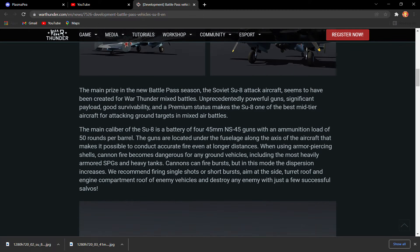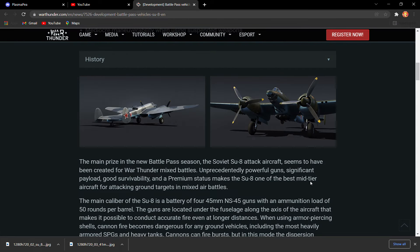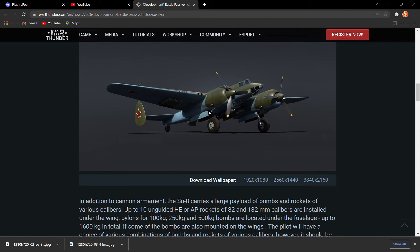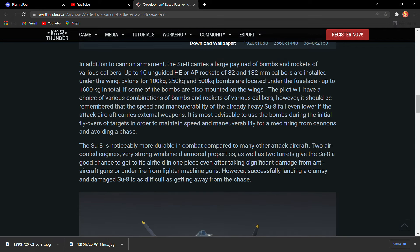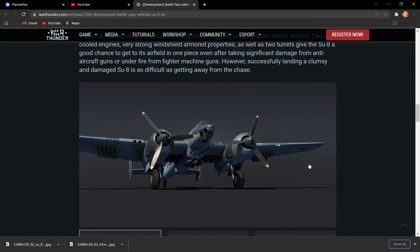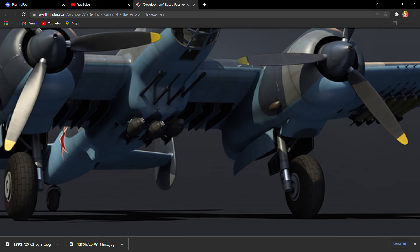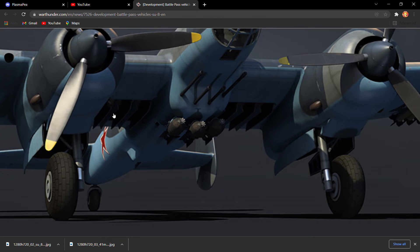It has rear gunners, three bomb drops, and I believe five rocket slots, which is going to be wonderful. Overall it's going to be a good top reward vehicle. I'm very excited to see how much this gets spammed, but as you can see here it has one, two, three, four, five, six, seven, eight, nine — nine bomb drops.